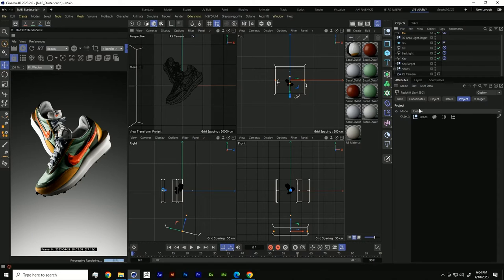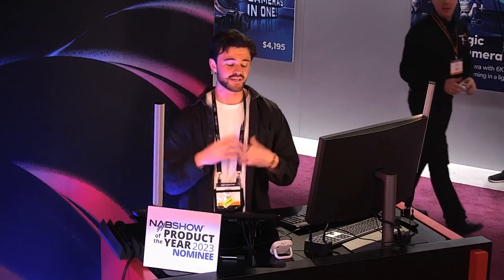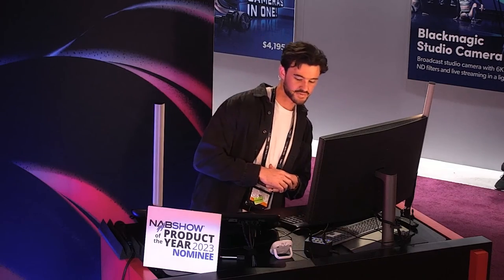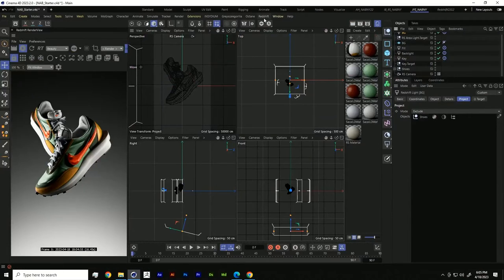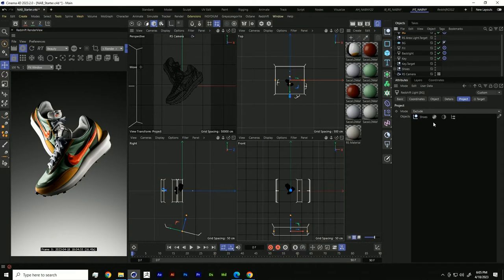Before we get to the second look, I'm going to show you a really fun way to save this as your default scene. Under Window > Customization > Save as Default Scene, any time you open a new Cinema 4D scene you'll have this three-point lighting setup ready to go. It's a really useful workflow tip and I highly recommend it to anyone that works with product lighting.